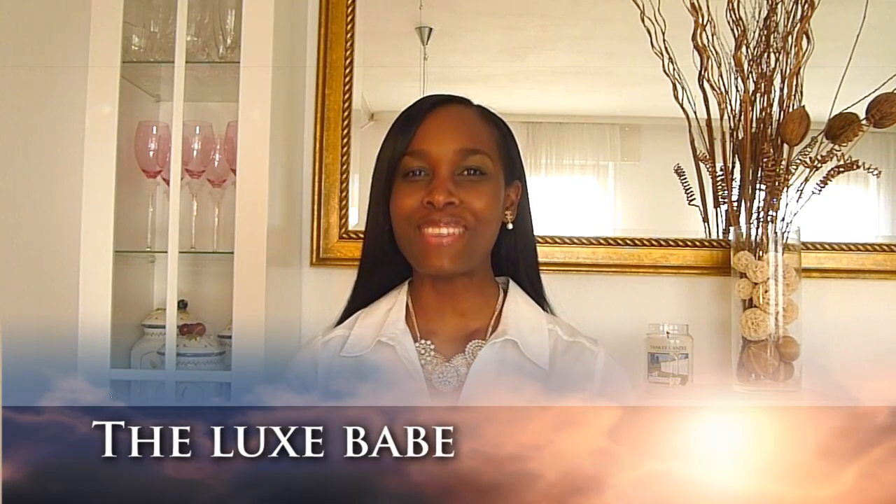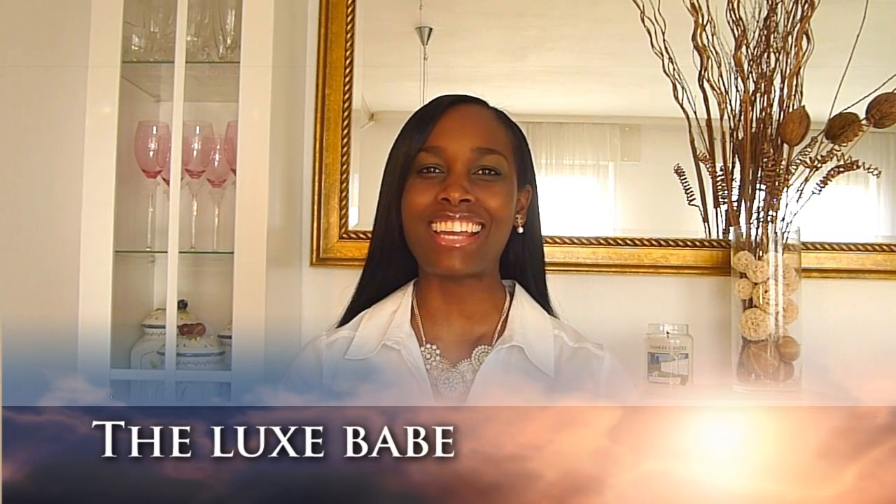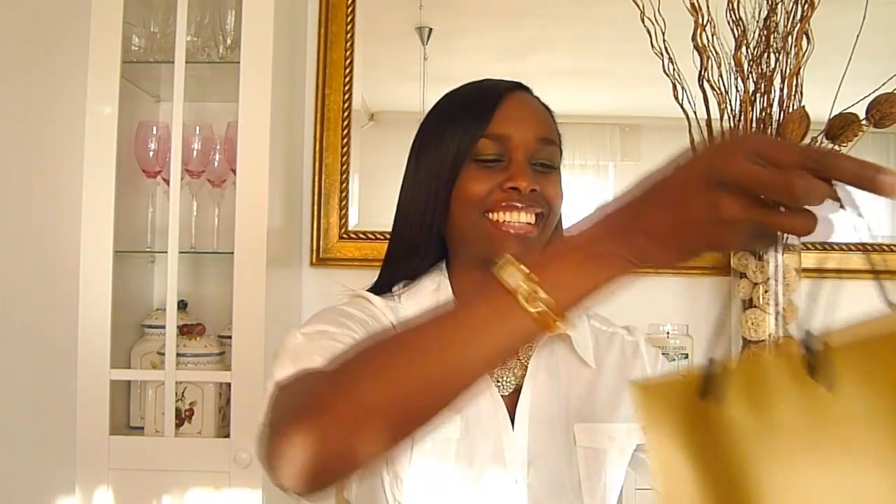Hi everyone, I hope you're all doing well and I hope the new year started well for you. I finally got the chance to film — I have a huge Chanel haul for you, and here's my bag. They gave out this Chanel bag for the holidays and I got lots of amazing stuff.